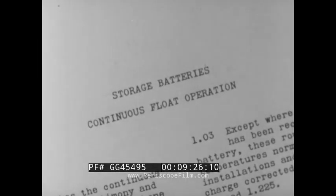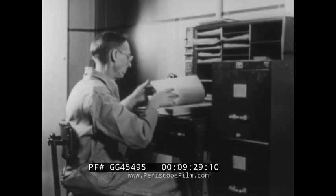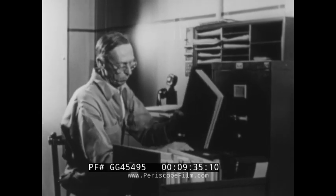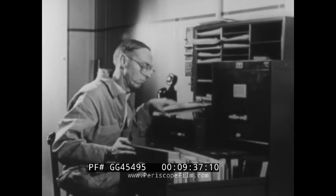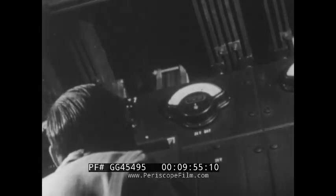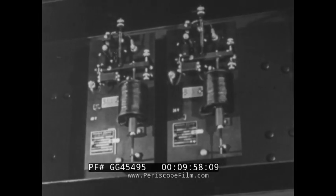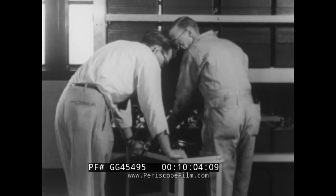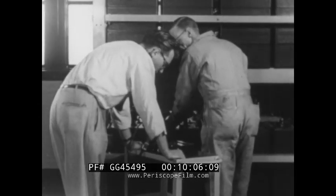For continuous float operation, regulated charging equipment is used, which provides the power necessary for the load, plus a small additional amount necessary to maintain the batteries at full charge. The newer power plants are predominantly operated at continuous float. Under this operation, it is most important to keep accurate float voltage, and this is possible only if float voltmeters and voltage regulating equipment are in accurate adjustment. Meters should periodically be checked by comparison with a standard meter.